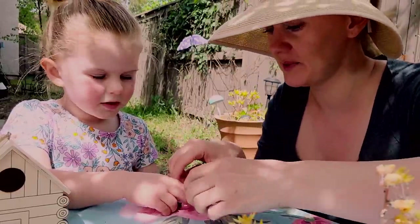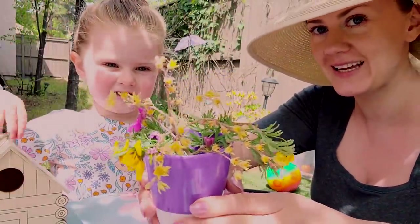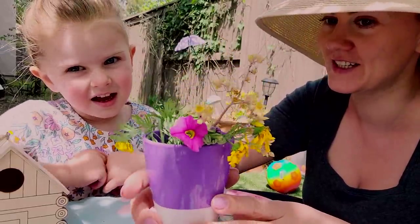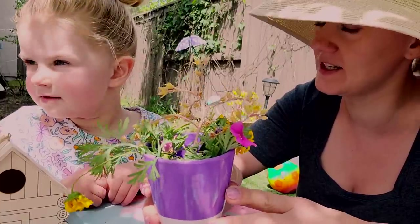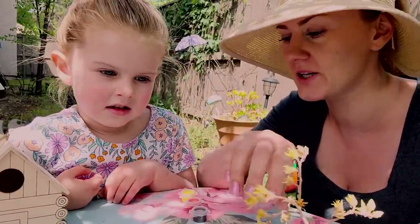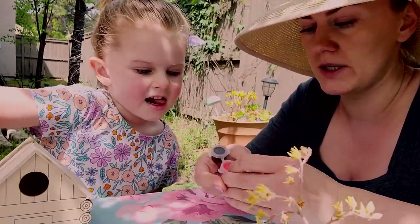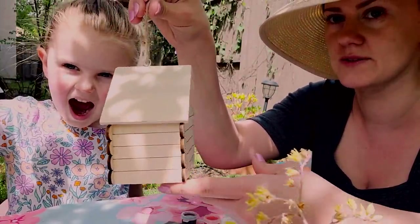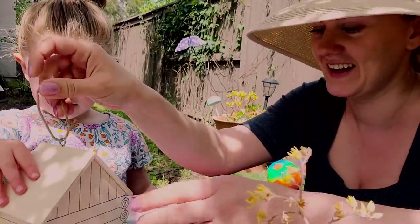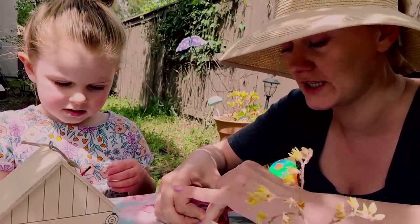Mila gets a little bit preoccupied with something. Look at our beautiful bouquet — we collected it ourselves. She wanted to decorate her little outdoor kitchen. So now Mila's going to be occupied here with painting of her birdhouse — another decoration for our outdoor kitchen. We have to decorate our kitchen all the time.